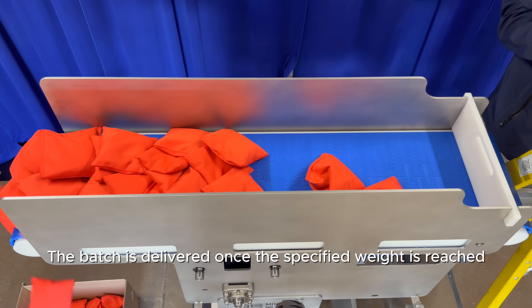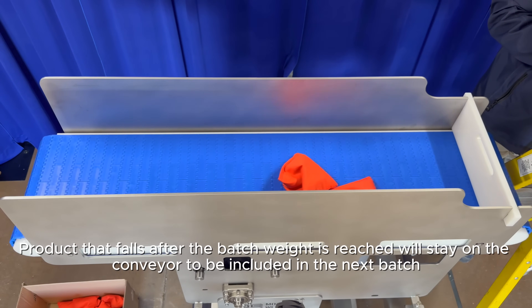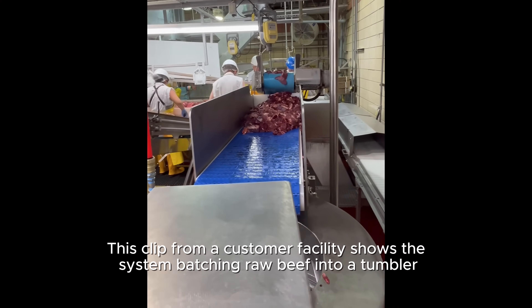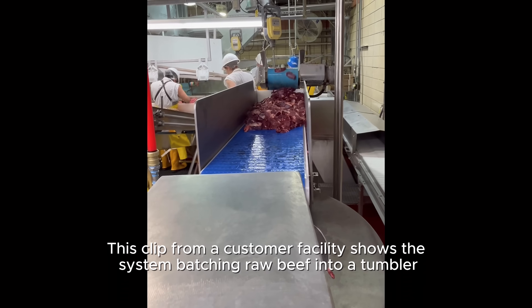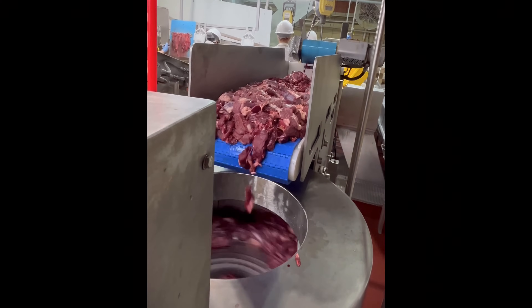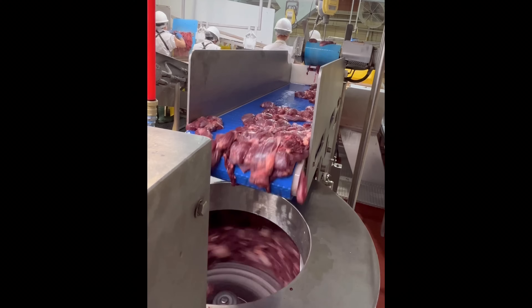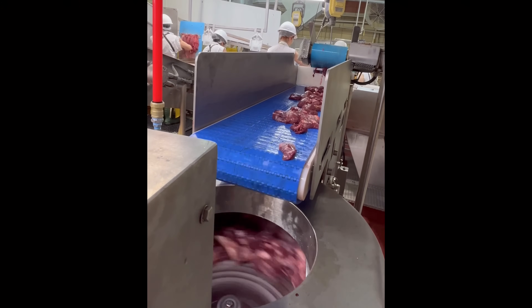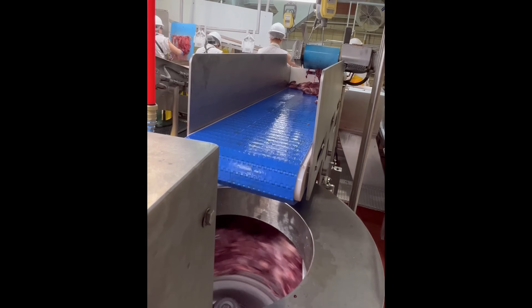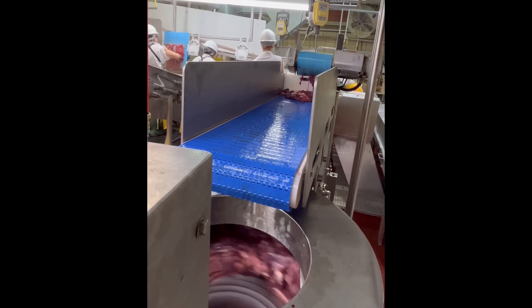The batch is delivered once the specified weight is reached. Product that falls after the batch weight is reached will stay on the conveyor to be included in the next batch. This clip from a customer facility shows the system batching raw beef into a tumbler.